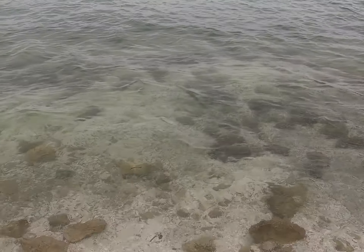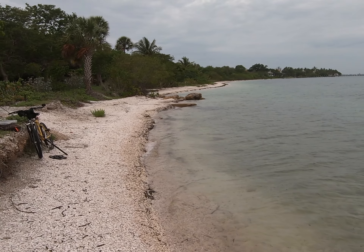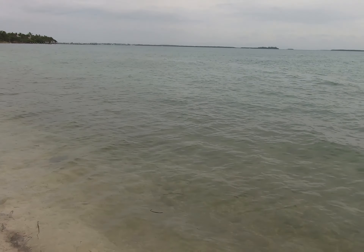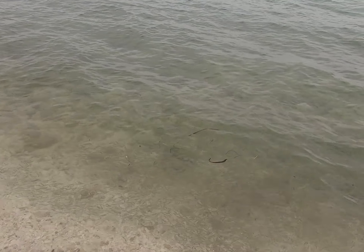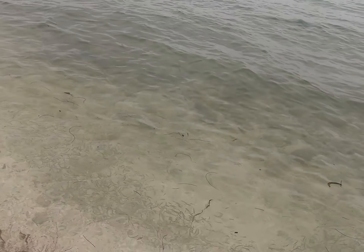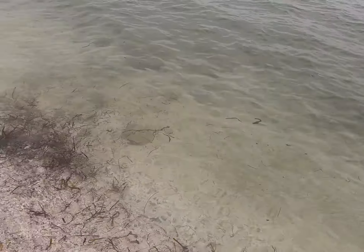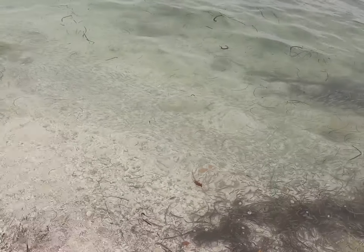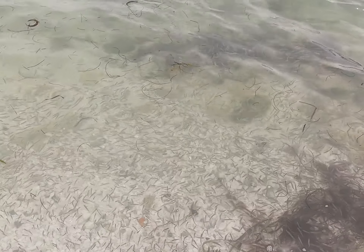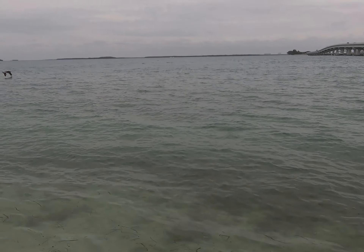I'm going to start heading back. But once again, I don't know if you can see them in there — over here, millions and millions of little minnows swimming around. I'm going to walk through here too. That looks great — you see along there? It's fish.